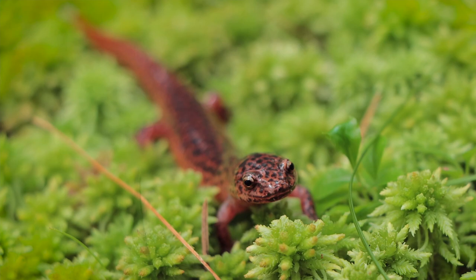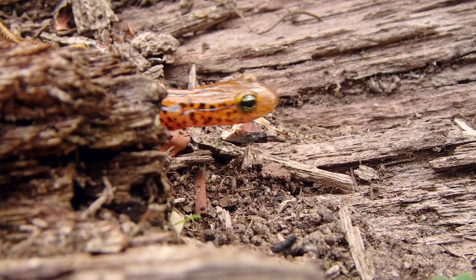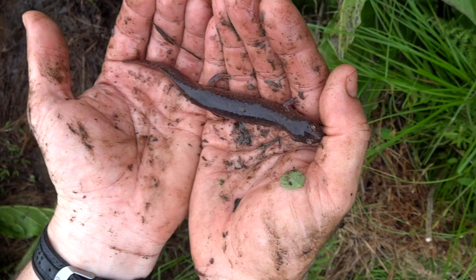My favorite species of salamanders are the long-tailed salamanders, pretty much because of their looks, their behavior, and those big ol' eyes. But these northern reds are fairly similar in appearance. Sometimes northern red salamanders can be confused with mud salamanders or even spring salamanders in some cases.